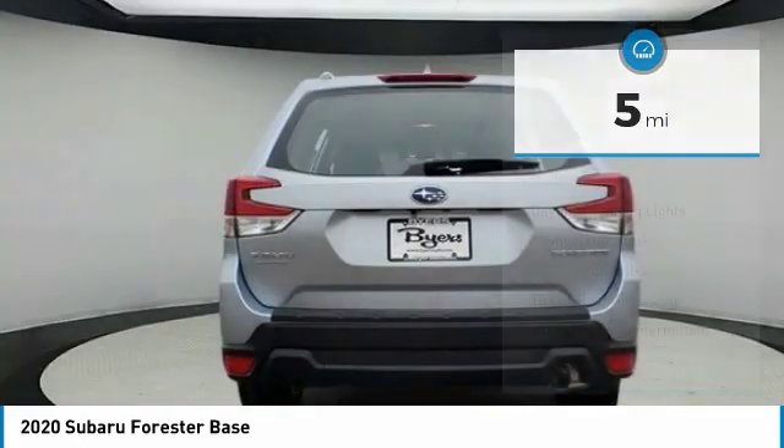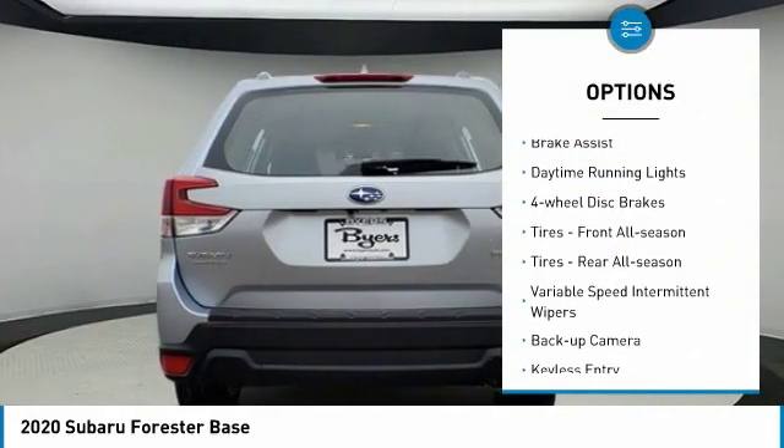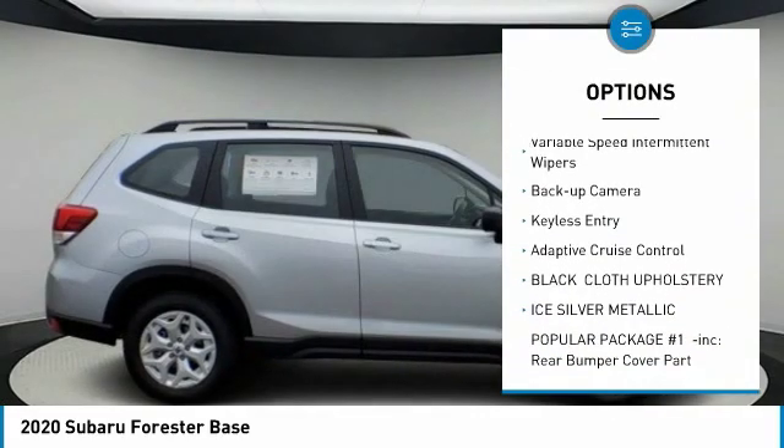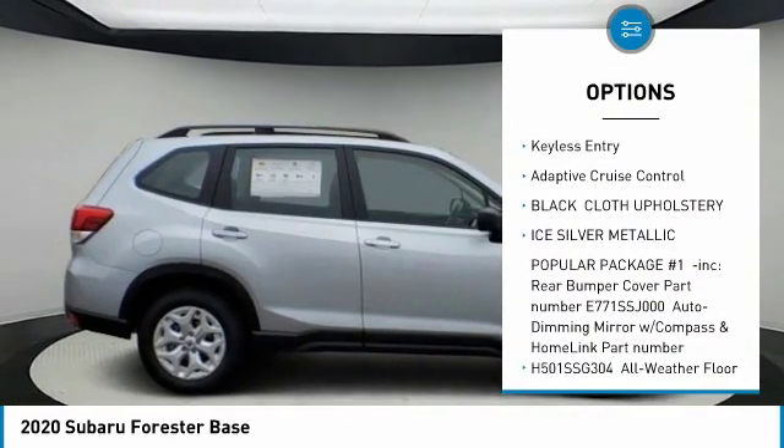Here are some of this vehicle's great options: all-wheel drive, brake assist, daytime running lights, four-wheel disc brakes, and front all-season tires.